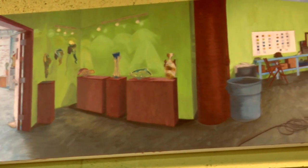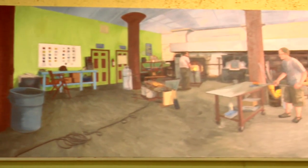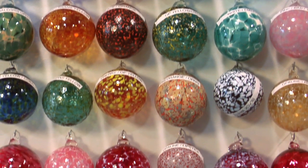How that works is you first make an appointment to come in, and once you come in for your appointment, we bring you into the hot shop where we actually make the glass. On the wall, we have a palette of colors for you to choose from to make your ornament.